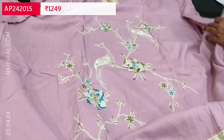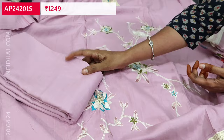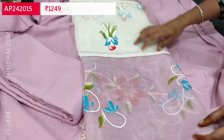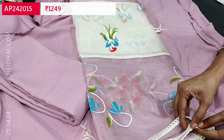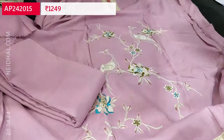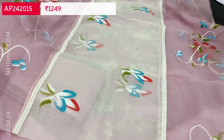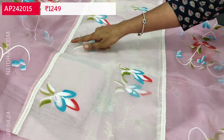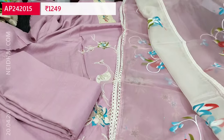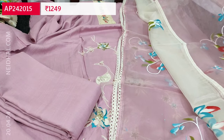Lining is needed. We have a matching bottom in the same liquid fabric and a beautiful dual shaded fancy organza dupatta with a brush paint concept, and lace detailing in the middle portion of the dupatta. The cost of this three piece set is 1249.